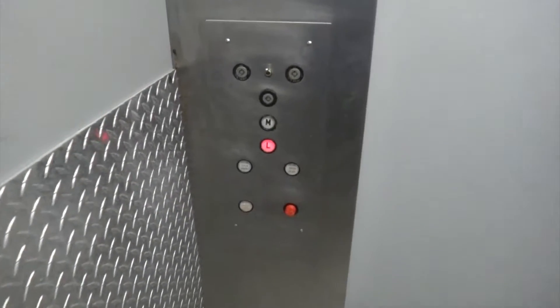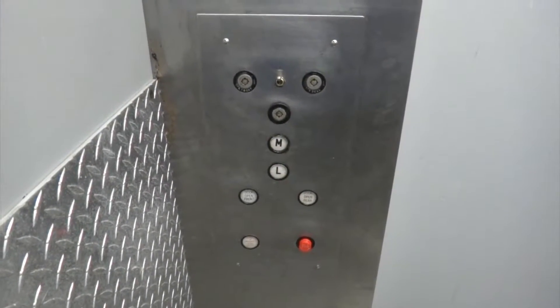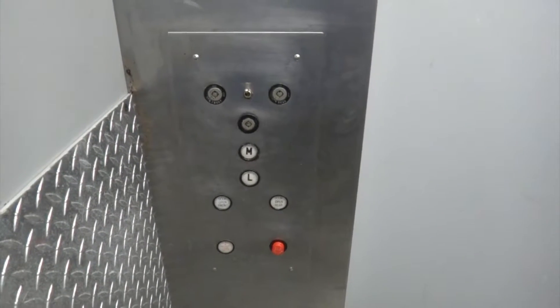Well, honestly for a service elevator this is not bad, is it? This is in pretty good shape. I mean, my feet are sticking to the floor a little bit, but other than that. I think this is gonna let out right by a garbage dumpster.